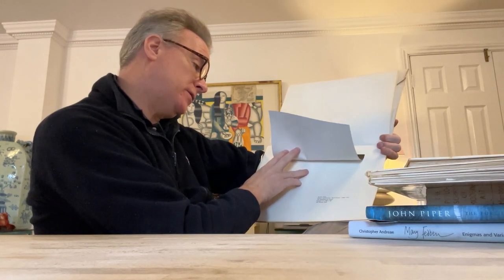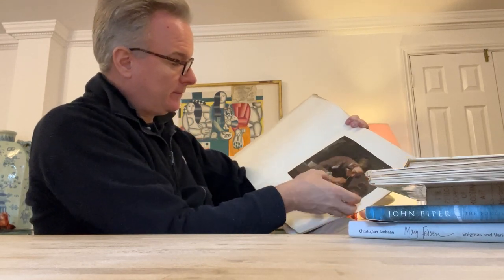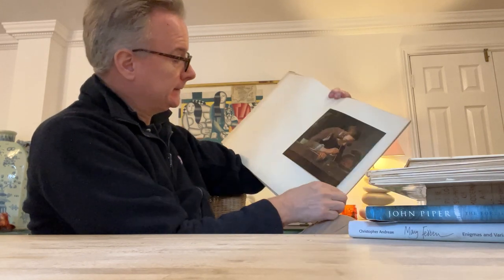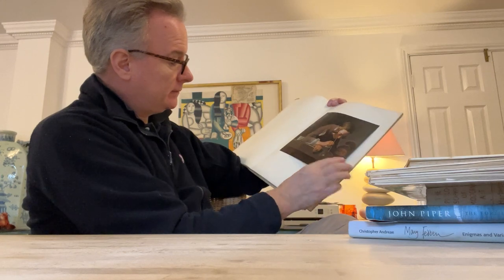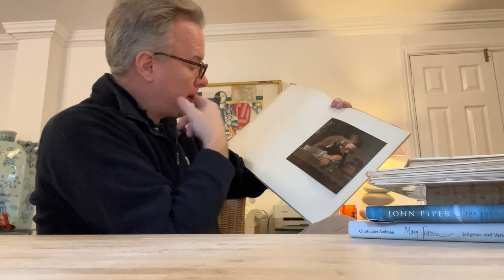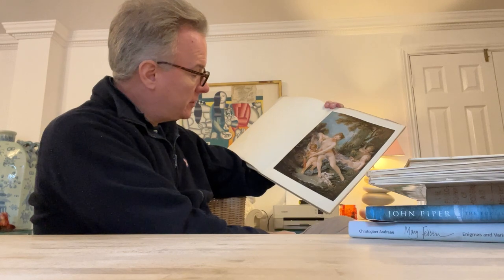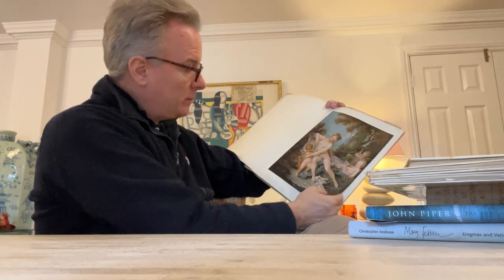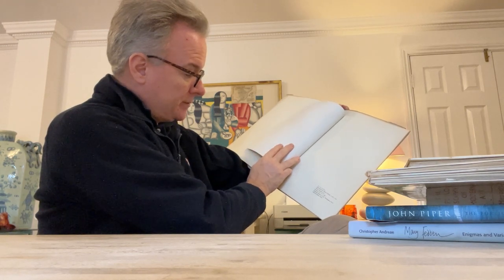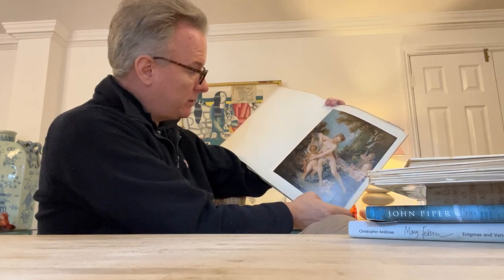Jean-Antoine Watteau. Jean-Siméon Chardin, Blowing Bubbles, 1699 to 1779. This is going to be Venus with Cupid — a cherub with two wings — François Boucher, Venus Consoling Love. We have Cupid with a bunch of arrows, which is called a quiver.